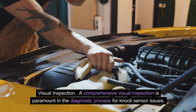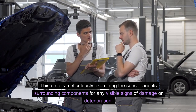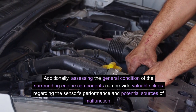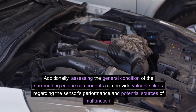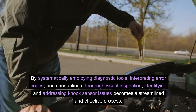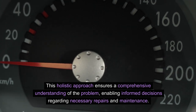Visual inspection. A comprehensive visual inspection is paramount in the diagnostic process for knock sensor issues. This entails meticulously examining the sensor and its surrounding components for any visible signs of damage or deterioration. It involves checking for damaged wiring, loose connections, or physical harm to the knock sensor itself. Additionally, assessing the general condition of the surrounding engine components can provide valuable clues regarding the sensor's performance and potential sources of malfunction. By systematically employing diagnostic tools, interpreting error codes, and conducting a thorough visual inspection, identifying and addressing knock sensor issues becomes a streamlined and effective process, enabling informed decisions regarding necessary repairs and maintenance.